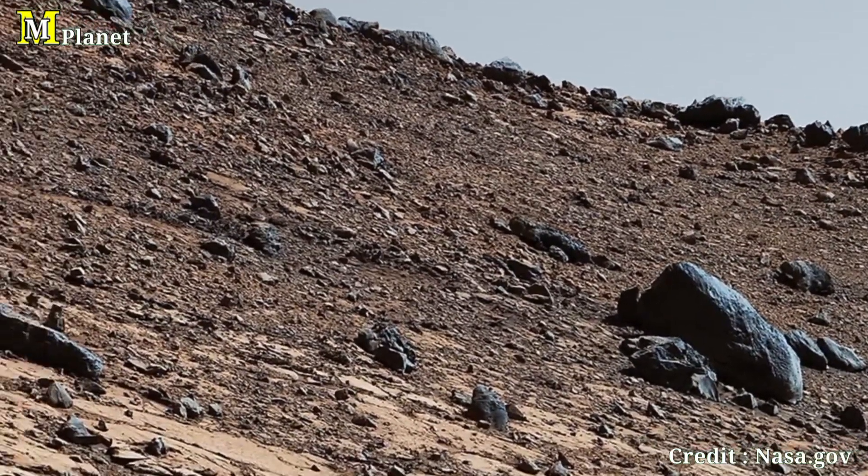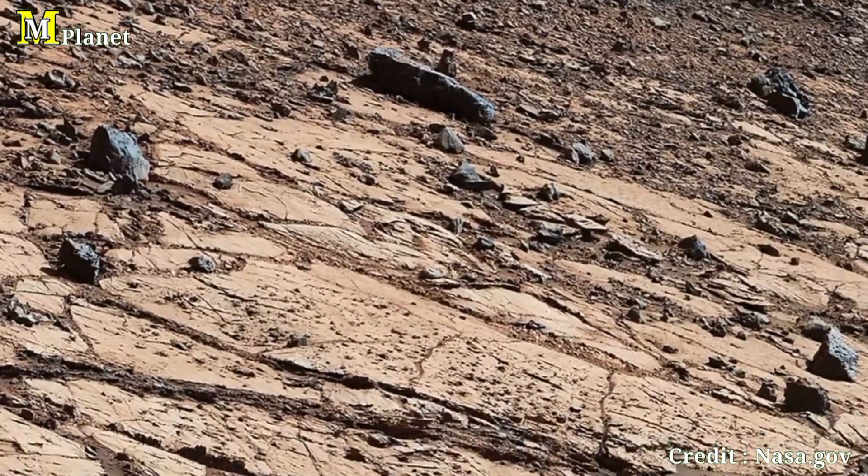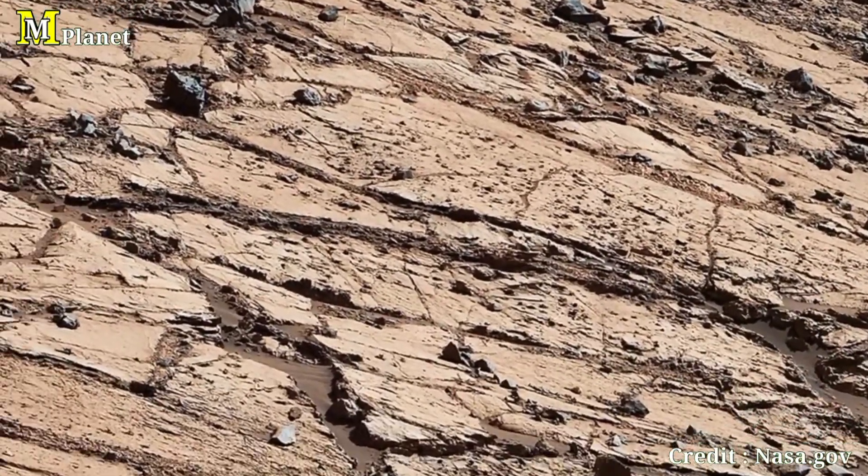From this vantage point, we can appreciate the scale of the Martian landscape and the challenges Curiosity faces as it continues its mission.